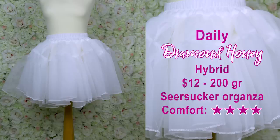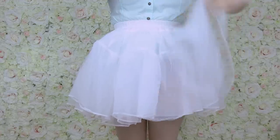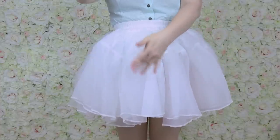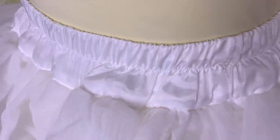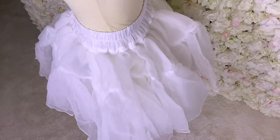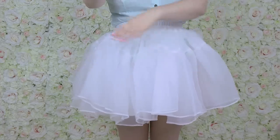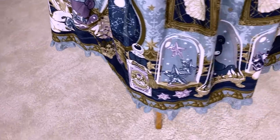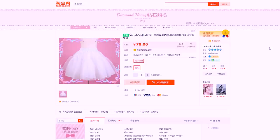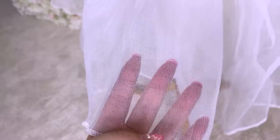This is the Daily Petticoat by Diamond Honey. It has only one layer that is very ruffled, which is why it has a lot of holes and bumps. The poof is very inconsistent and makes ugly shapes on dresses because the dress fabric can fall into those holes, so it doesn't give a flat, consistent poof. Also, this material is quite scratchy.